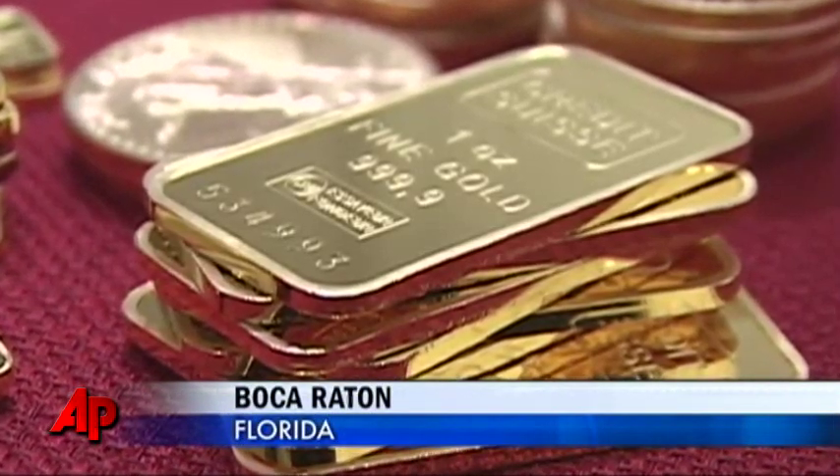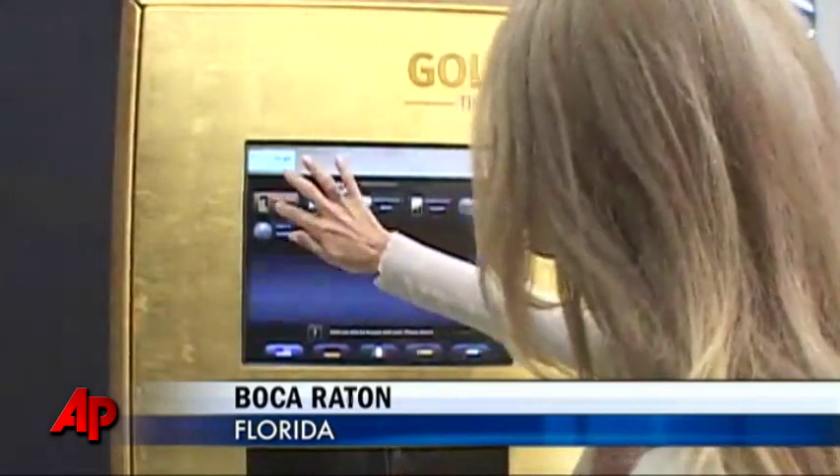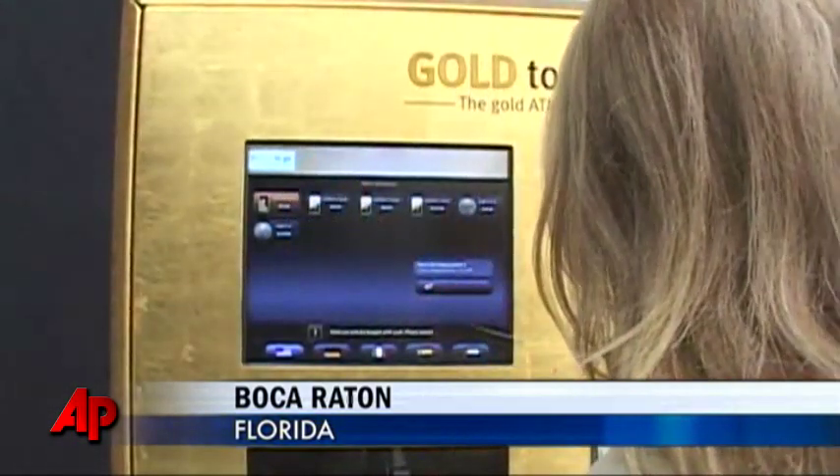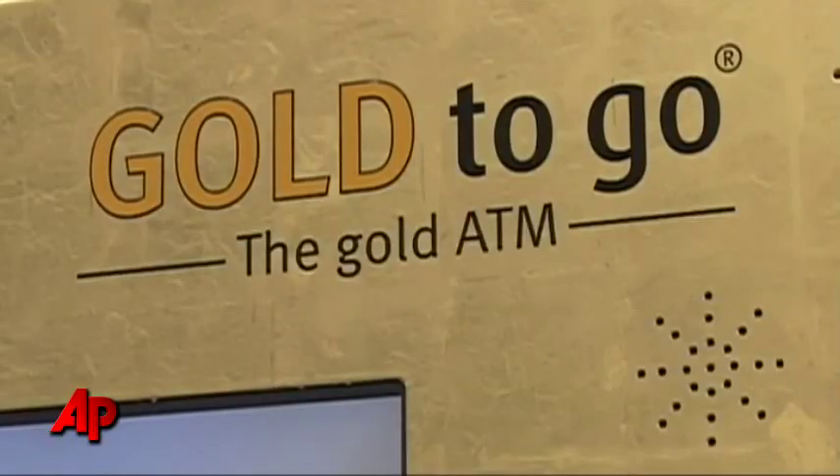Imagine being able to buy gold, and lots of it, just about anywhere. Well now, a mall in Boca Raton, Florida — a city known for its palm trees and wealthy retirees — is the first in the U.S. to have a gold dispensing machine, ATM style.